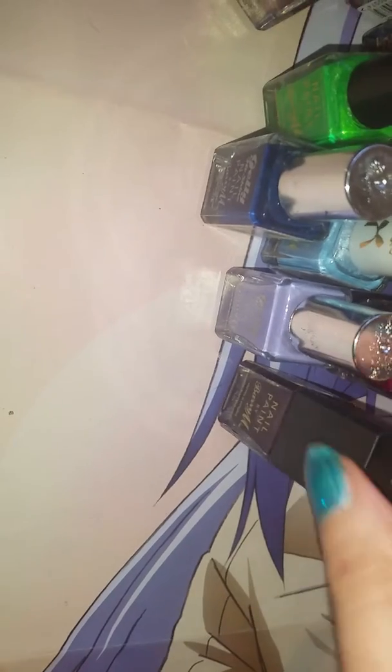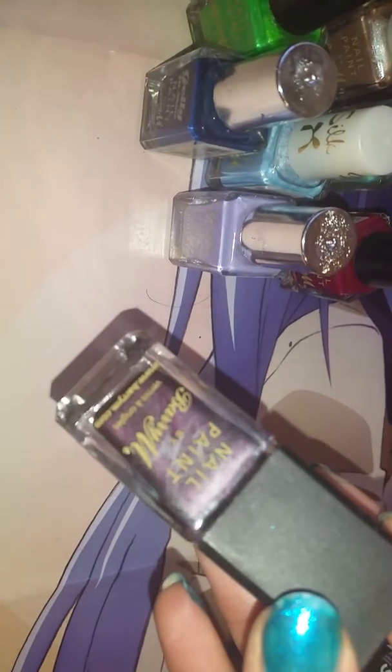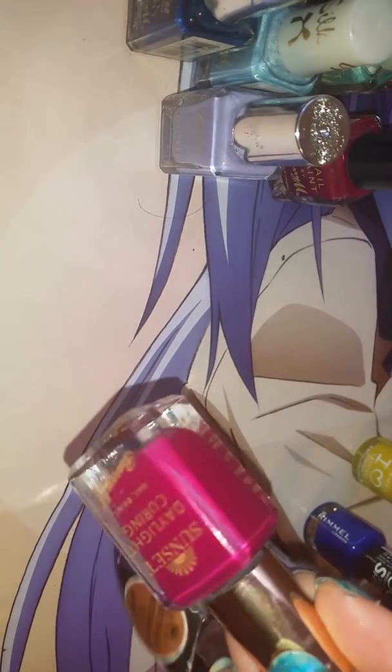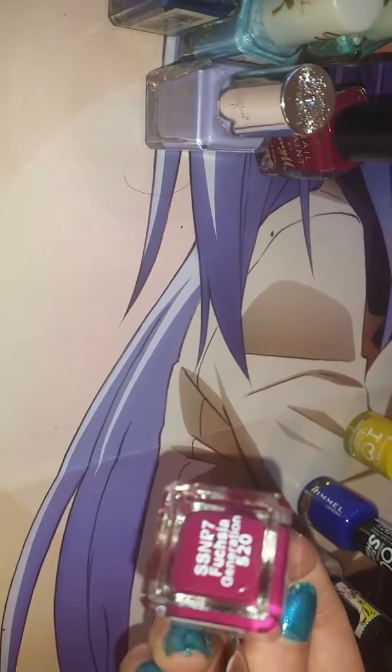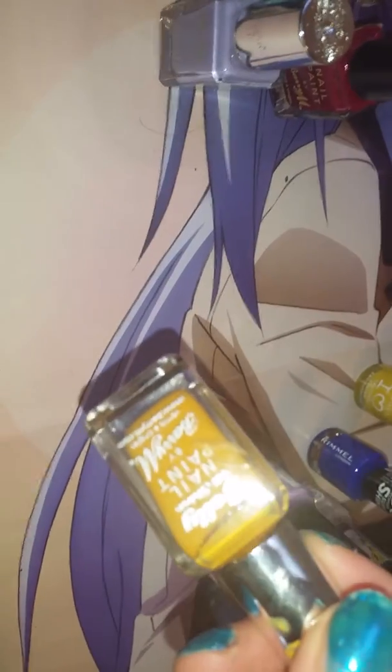I've got quite a lot of Rimmel ones. They're Rimmel, barrier and Rimmel. So we'll start with the metallic one. This is Mature Violet. I've got one of my new ones that I got not that long ago. And this is called Mustard.